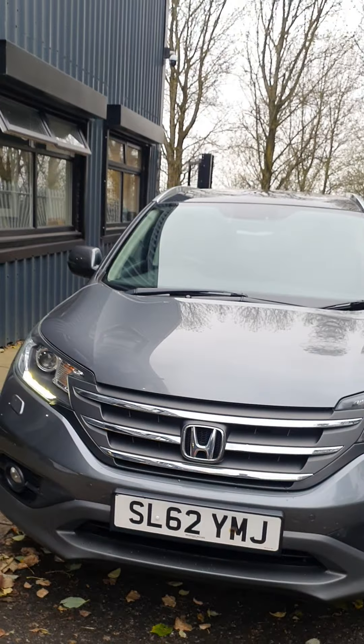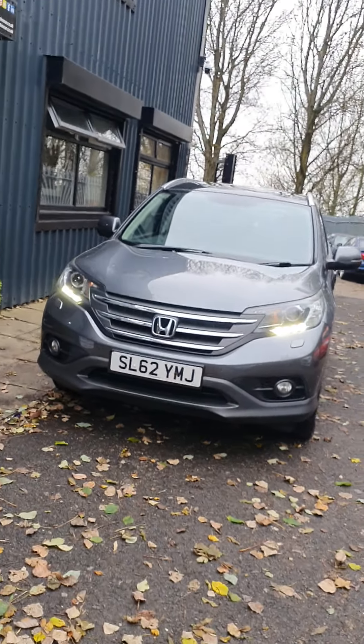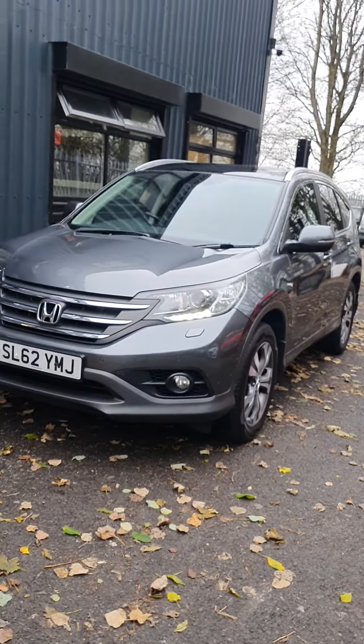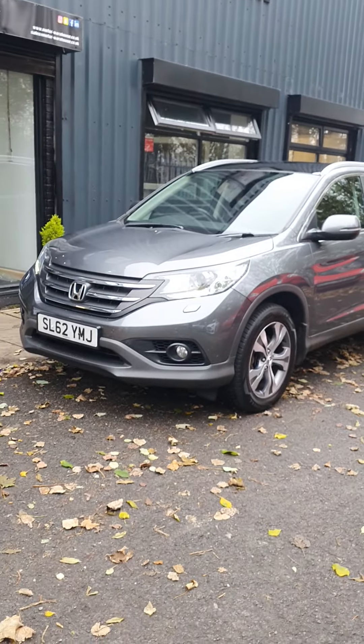That is our Honda — again a couple of minor marks which are all age-related. However, for a 10-year-old car with the mileage it's completed, it is actually in excellent condition. Please let us know your thoughts.